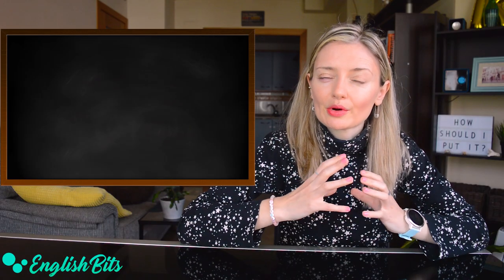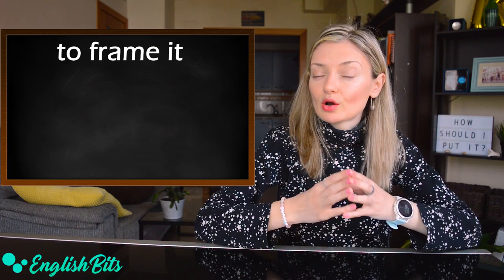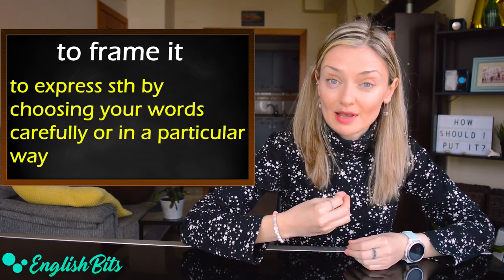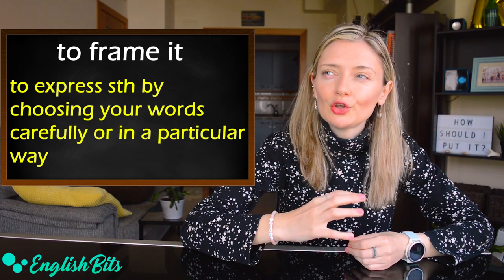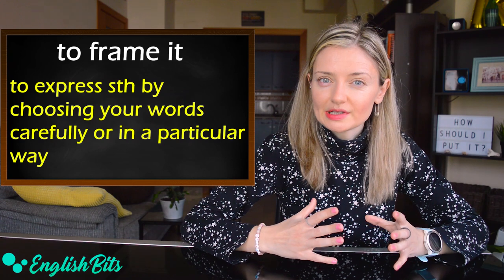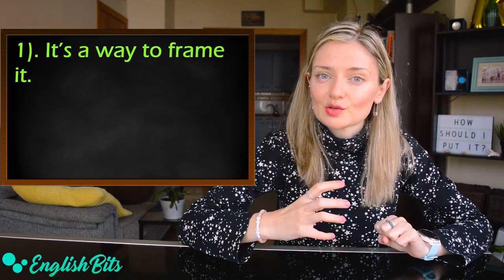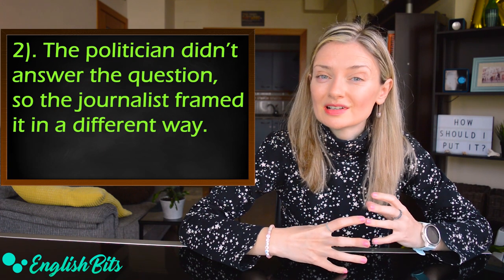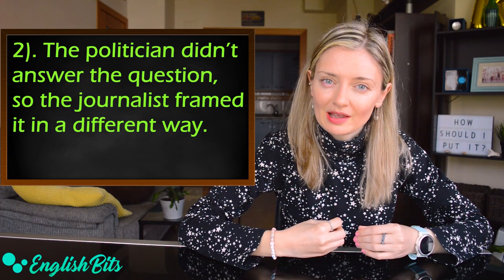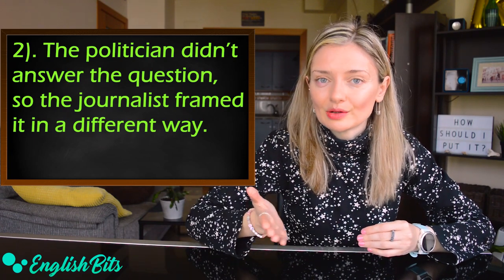Now let's move on to our third verb: to frame it. It also means to say, but more specifically to express something by choosing your words carefully or in a particular way. Two examples: 'It's a way to frame it.' And: 'The politician didn't answer the question, so the journalist framed it in a different way' — expressing the same idea differently.